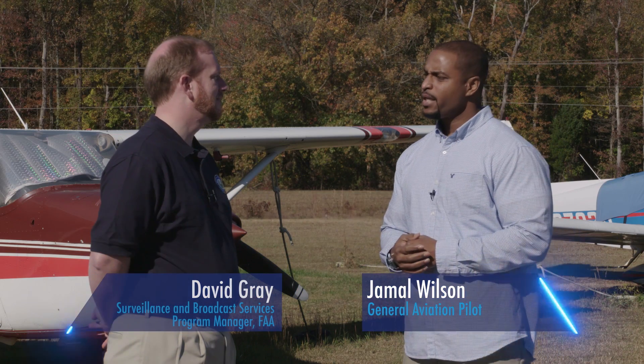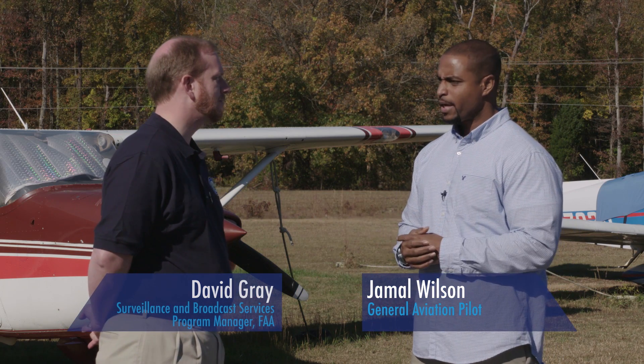So David, let's talk about ADS-B IN. Is that part of the 2020 mandate? ADS-B IN is not required by the mandate, but there are real tangible benefits to pilots. There's Traffic Information Services Broadcast and there's Flight Information Services Broadcast that we provide up into the cockpit, providing subscription-free traffic and weather to improve your situational awareness.